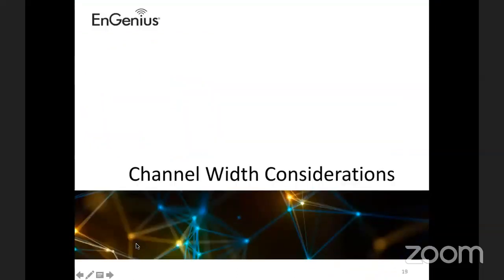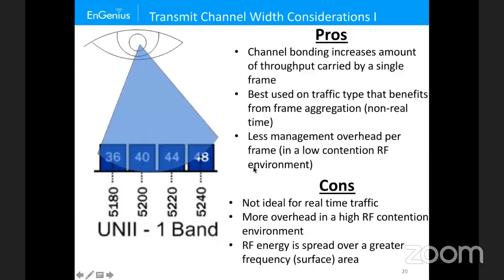Let's talk about channel width considerations. A lot of people like to deploy wireless backhauls with the fattest channel and highest output power, but that may not be best because you increase the noise level and increase exposure to interference. With wider channels, the benefit is increased throughput per frame in a low-contention environment. But it's not ideal for real-time traffic because you're aggregating multiple frames, introducing latency that is not beneficial for real-time traffic such as VoIP.